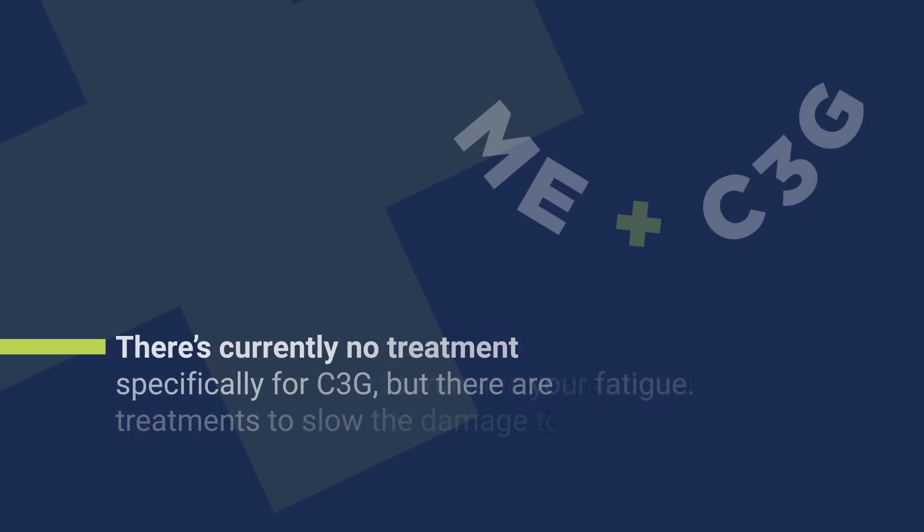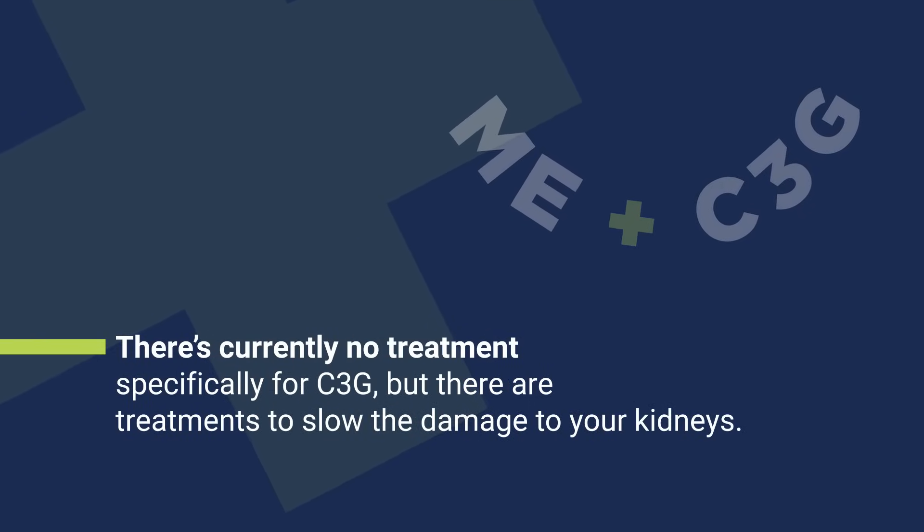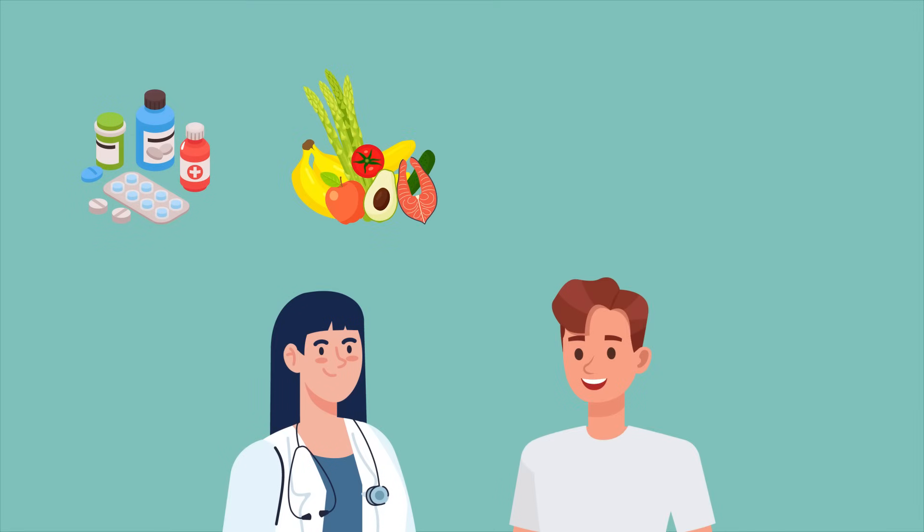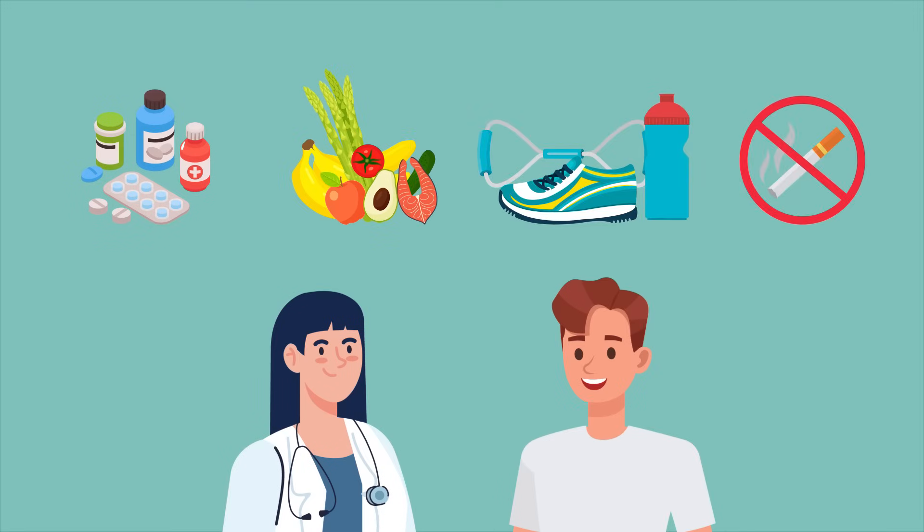There's currently no treatment specifically for C3G, but there are treatments to slow the damage to your kidneys. Talk with your doctor about medicines and lifestyle changes you can make.